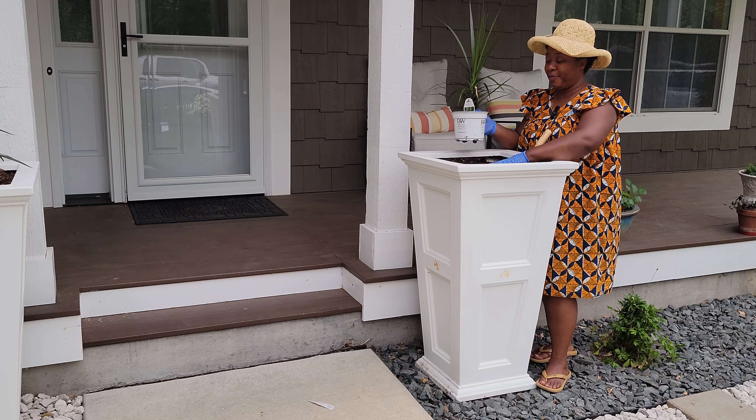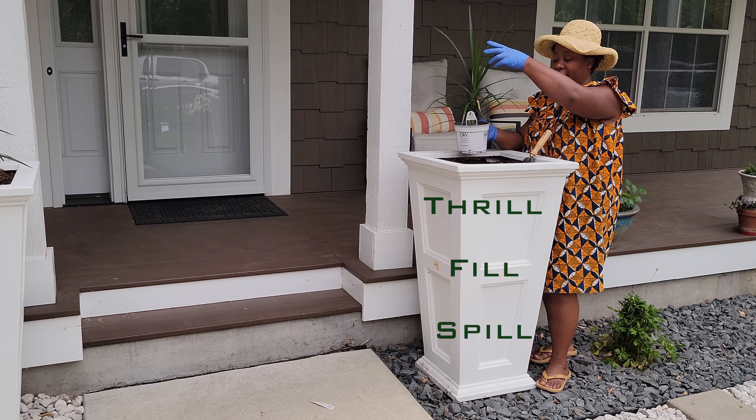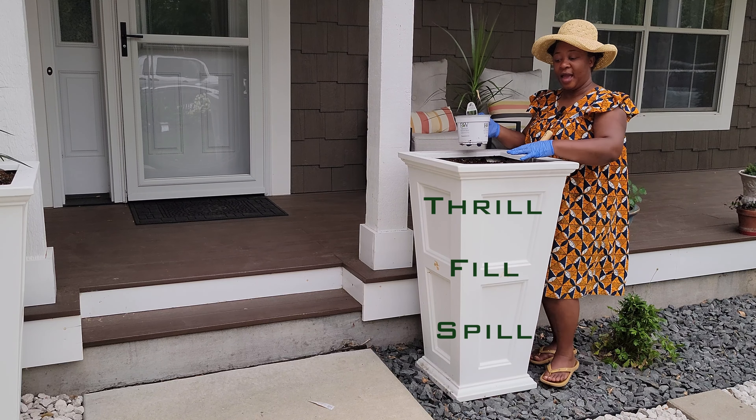I would like to decorate this flower pot based on an arrangement pattern that consists of thrill, which is height, fill, and spill.